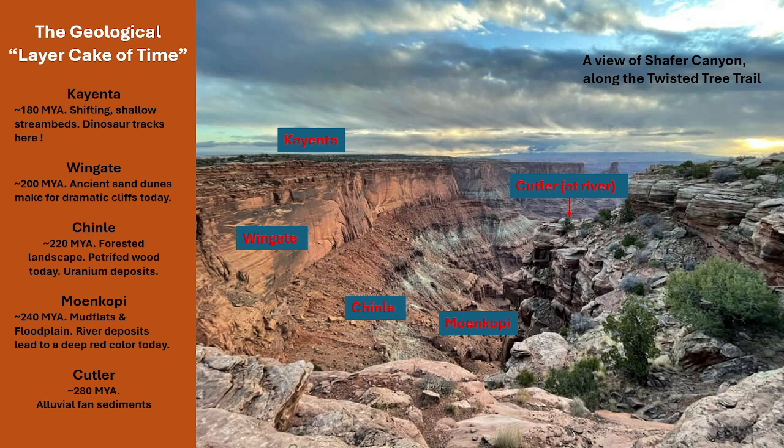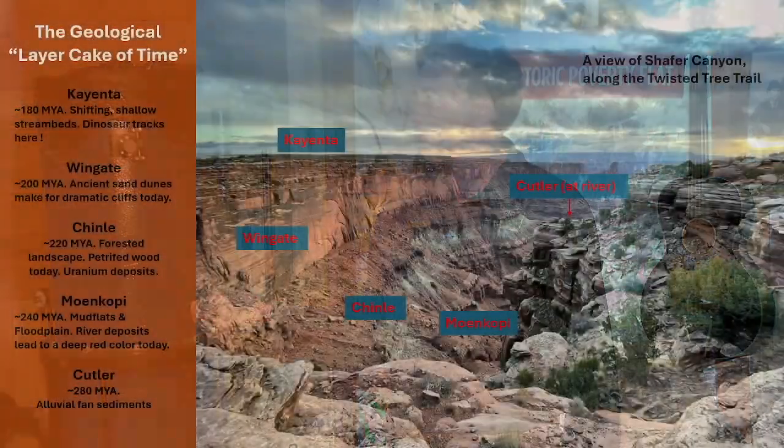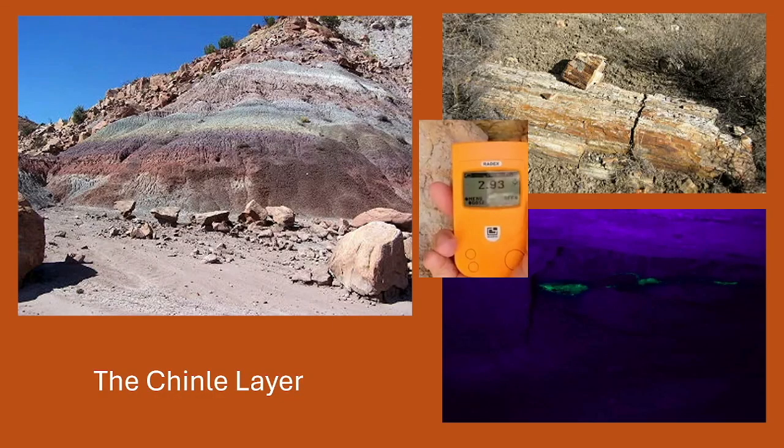At Dead Horse Point you have a view of hundreds of millions of years of geologic history. Standing on the Twisted Tree bike trail — which you're also allowed to hike — you're on the Kayenta layer looking down at Wingate, those dramatic cliffs below Dead Horse Point. They drop 400 to 600 feet straight down, then slope off into the Chinle and Moenkopi layers. When you get down to the river, you have the Cutler layer, which is almost 300 million years old, allowing us to find out what environments looked like back in that day.